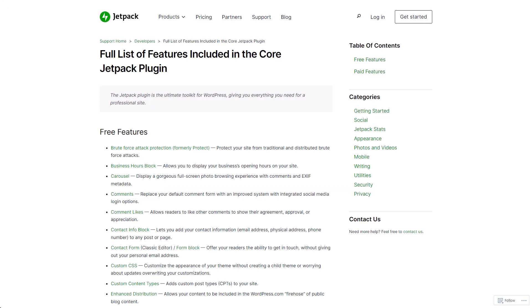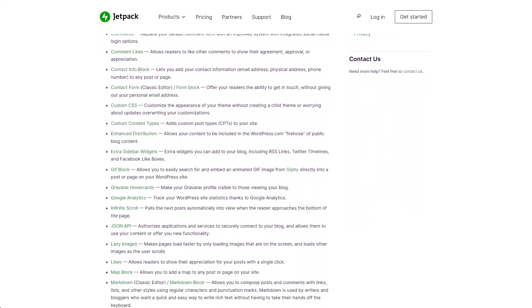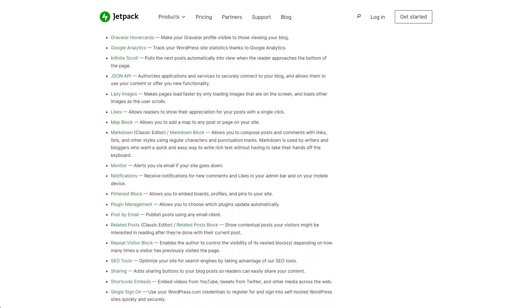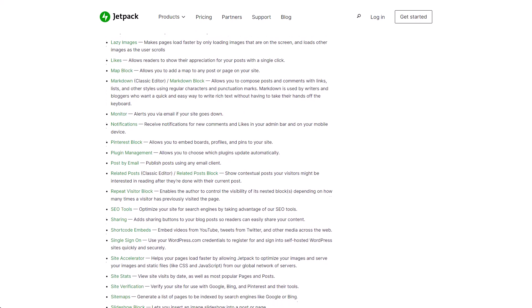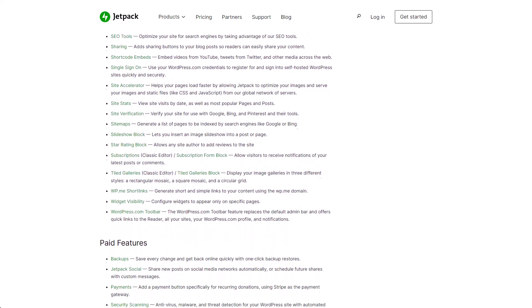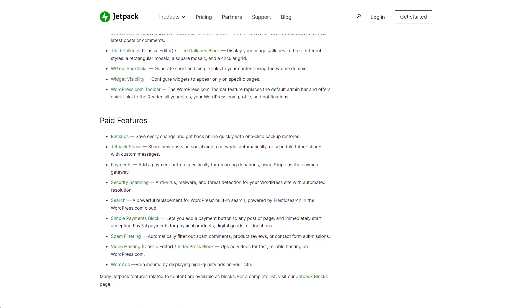As with many plugins, they have both free and premium features available, and there are so many different types of features between the free and paid options. It really covers a wide variety, everything from security, images, sidebar widgets, analytics, maps, SEO, sharing, payments, search, spam filtering, and more. The problem is this is a complex plugin with so many different features and settings, and it is going to slow down your website.